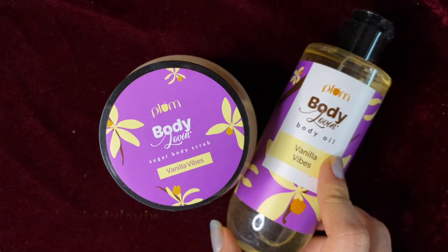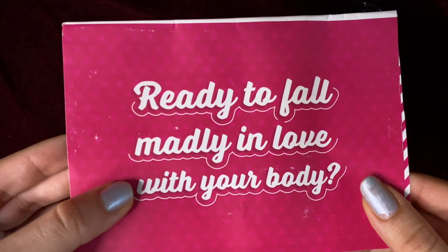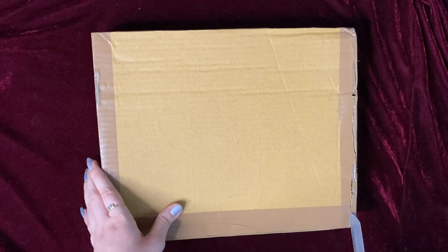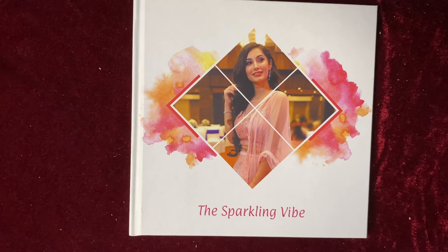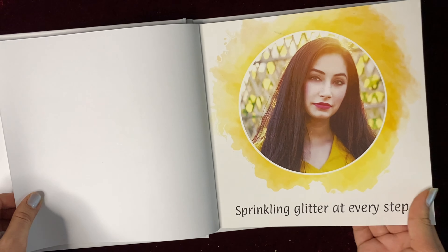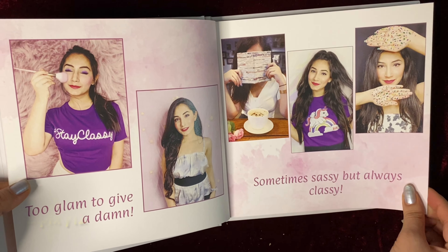I was looking for exactly this kind of piece for Diwali, so thank you so much Embrace for sending this! If you want to see how to style this look, do check out my try-on haul video posted on Instagram — I'll add the handle link in my description. Make sure to follow me there because I mostly share all product reviews there. Moving on, we have this package from Plum.